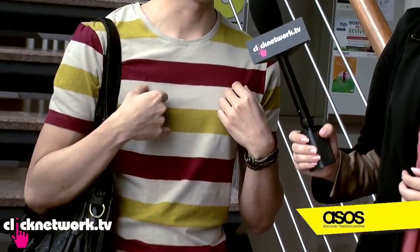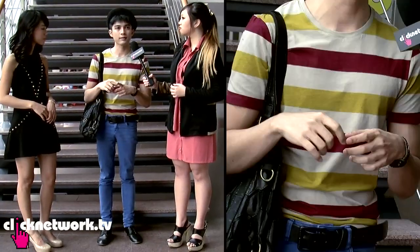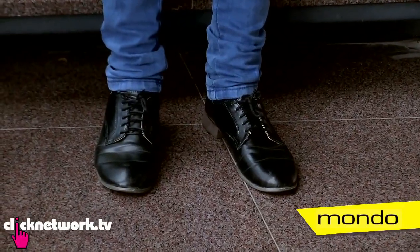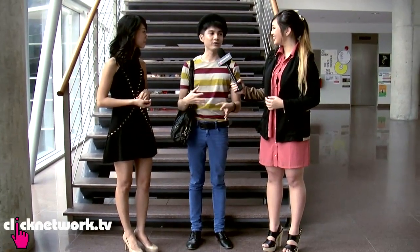I got my fedora from Arab Street, 12 bucks only. I got my top from ASOS, which cost 13 bucks. My pants are $39 from Cotton On. My shoes are from Mondo 20. I'm known for my hat because I wear it every day. I find that it's easier for teachers to remember you if you have a signifier — so I'm the guy with the hat.